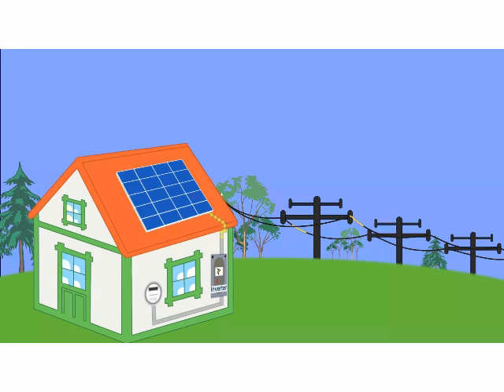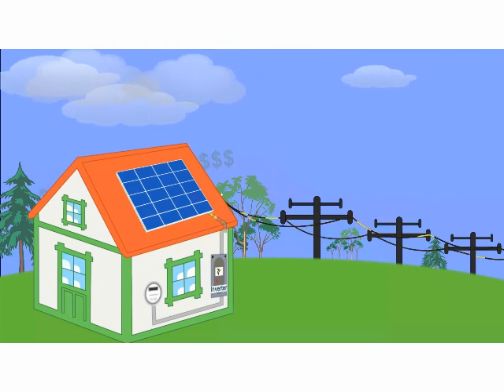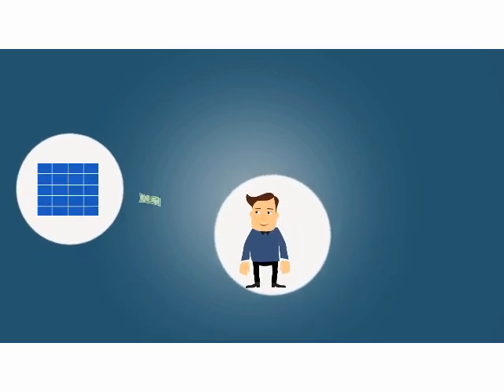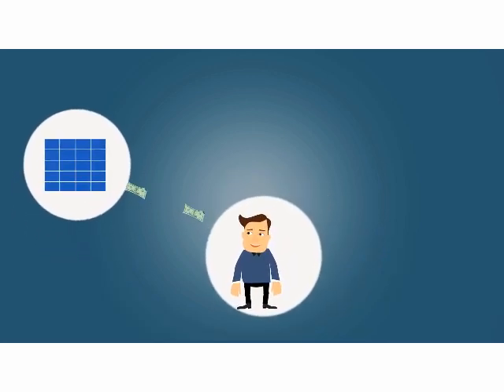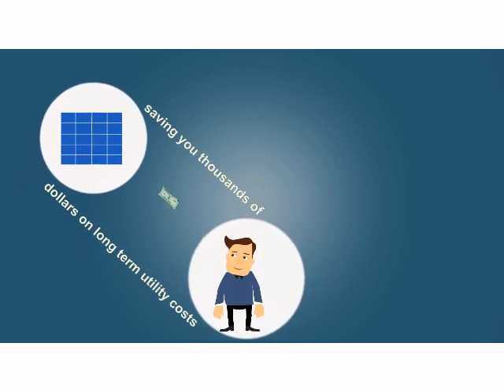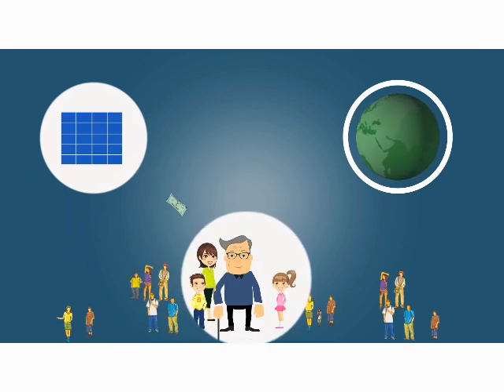And if you are producing more energy than your household requires, then you'll get a credit from the utility company. You will feel good about your solar investment, not only because it will provide you with a lucrative annual return you can rely on, saving you thousands of dollars on long-term utility costs, but because you'll be doing your part in providing a safer planet for you, your family, and future generations.